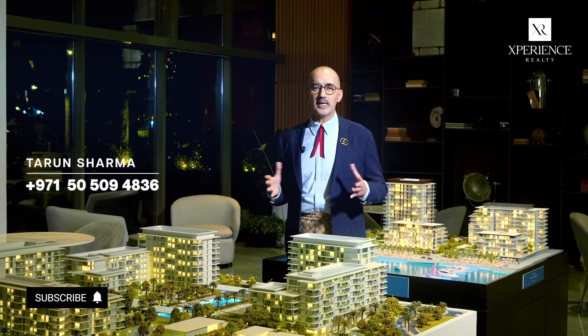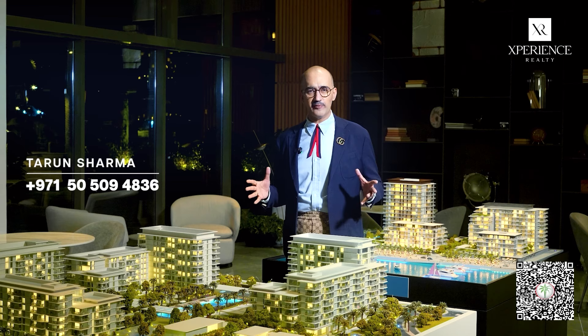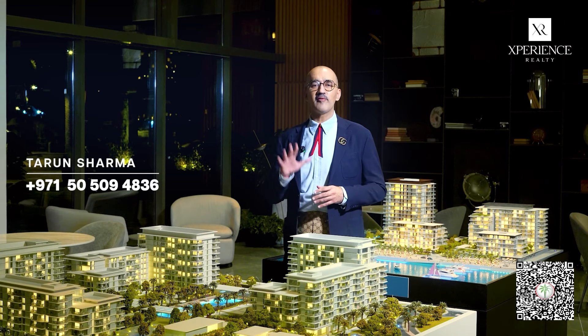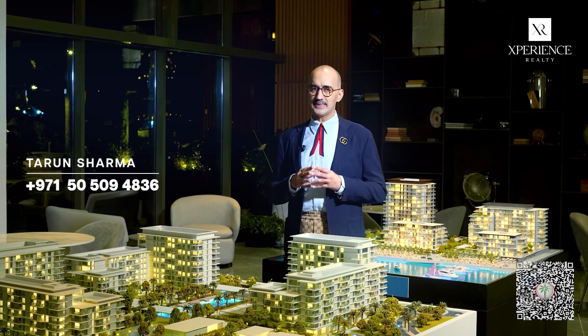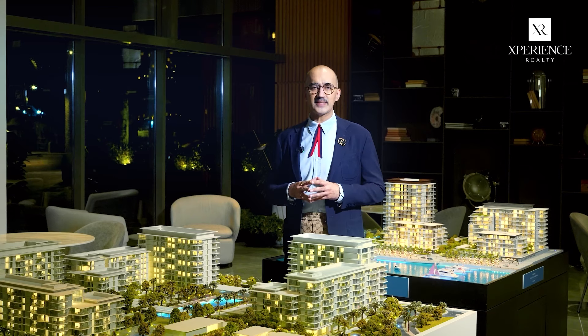Why is Rashid Yachts Marina the best investment in Dubai? I will give you some compelling food for thought in the form of 5 reasons why this is a gilt-edged investment opportunity for you to be investing into.